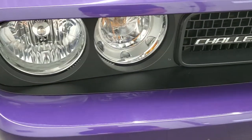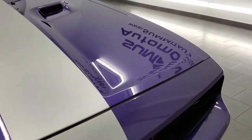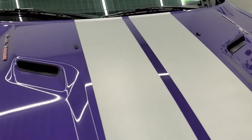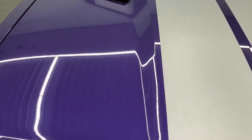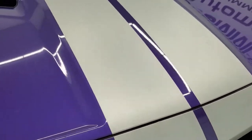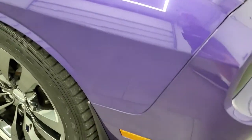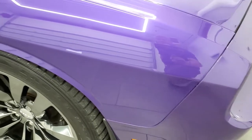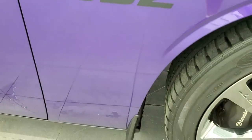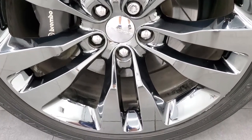Headlights are nice and clear. Grille is in nice shape. The hood is in very nice condition as well — no major dents or dings on there. It does come with the silver stripes that go all the way over the top. Passenger side front fender looks really good, no major dents or dings on there. And the passenger side rim — no major scuffs or scrapes.